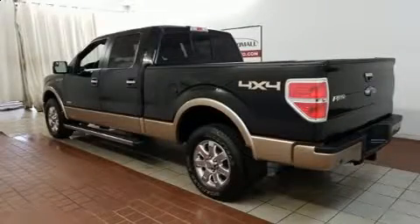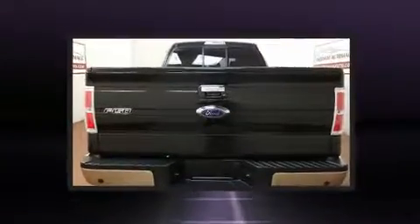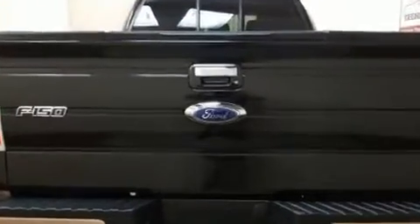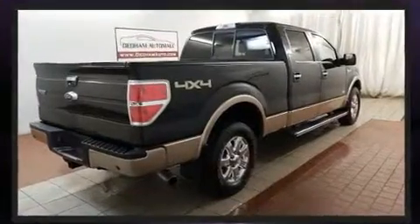Treat yourself to a test drive in the 2013 Ford F-150. Top features include a split folding rear seat, one-touch window functionality, a tachometer, a rear step bumper, and much more.